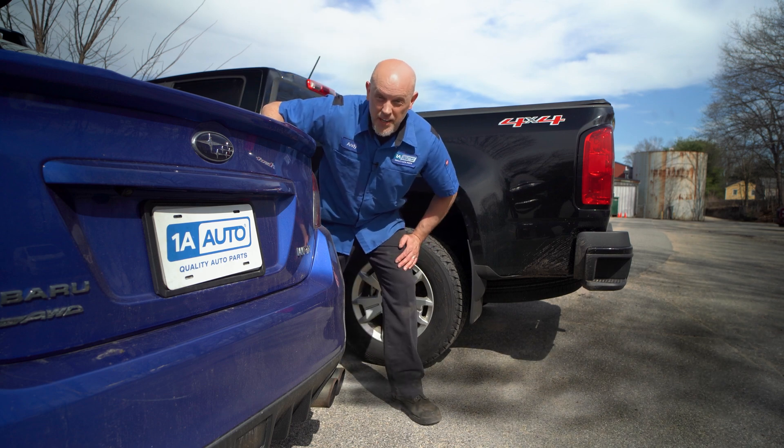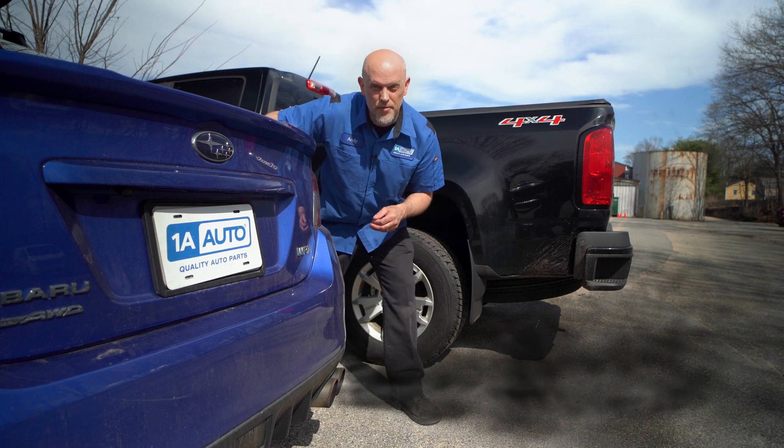Do you have this problem where you have black smoke coming out of your tailpipe? Could be a boost problem. Let's dive into it.